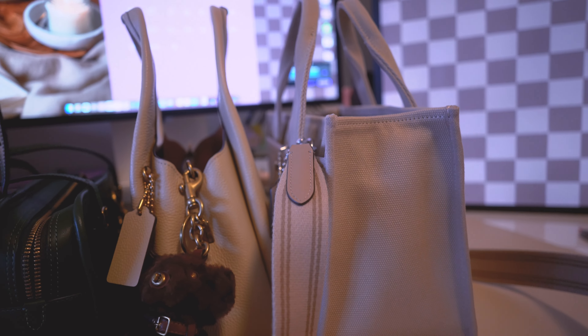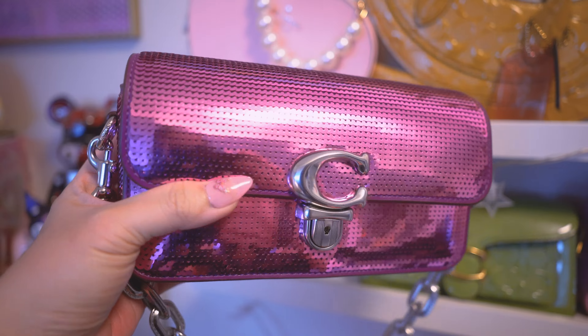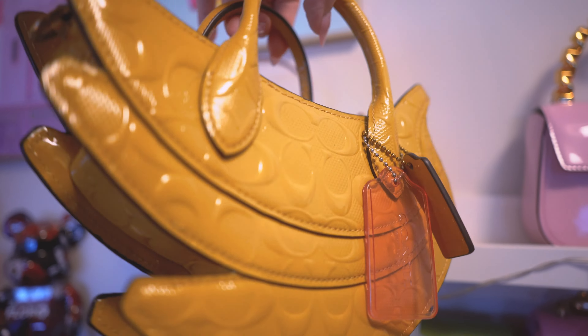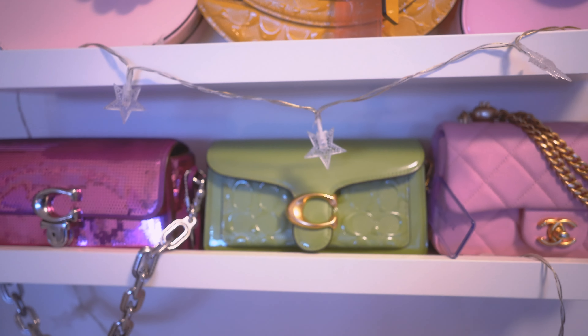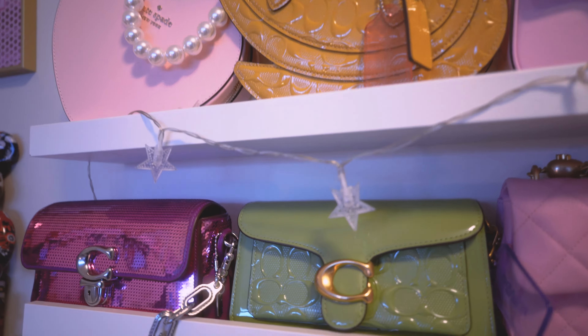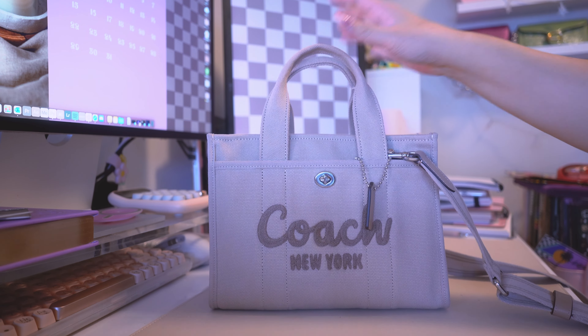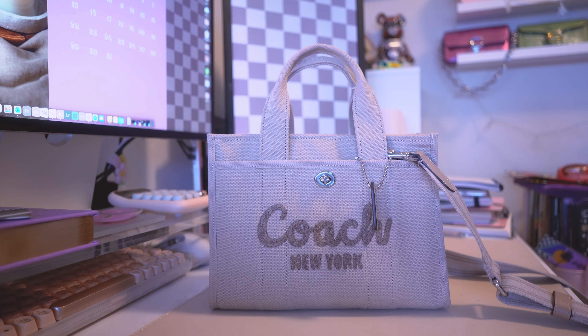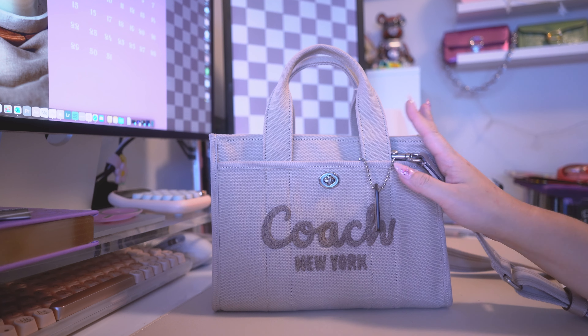In today's video I wanted to show you guys my top five Coach bags. This was a pretty hard video to make because I have a lot of Coach bags and I really love all of them. I've kept a lot of bags and sold a lot over time but I've always come back to Coach. I wanted to make the list based on the bags that I feel were the most used and practical.